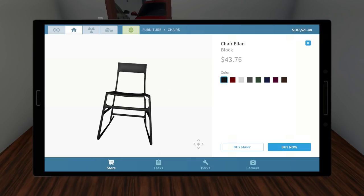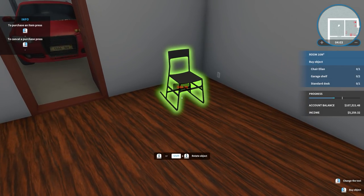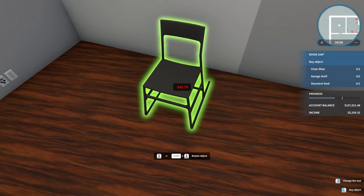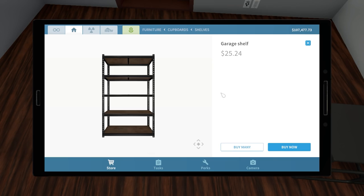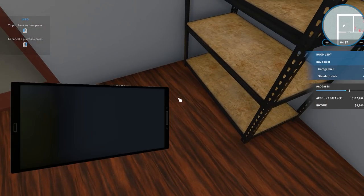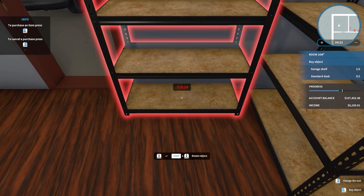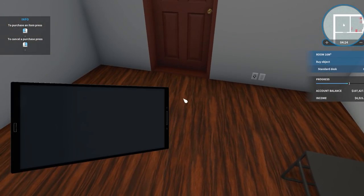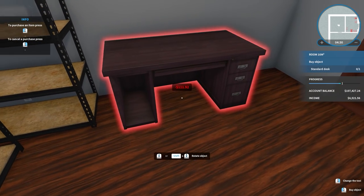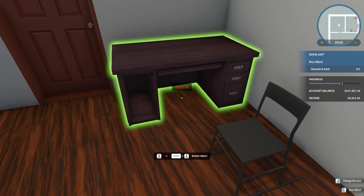If you guys want the weirdest way to get into your living room, this is it — no one would sit in this. I don't know what this room is going to be except... oh, it's like an office now. Yeah, they want an office because it has a garage shelf — this is actually two of them that we need, so let's put one here and one on the other side. I don't know why he'd want an office down here, but that works.